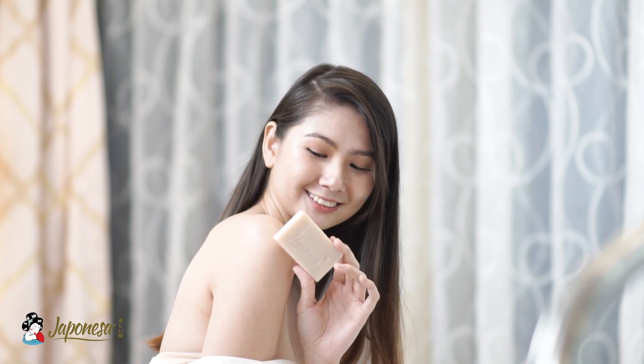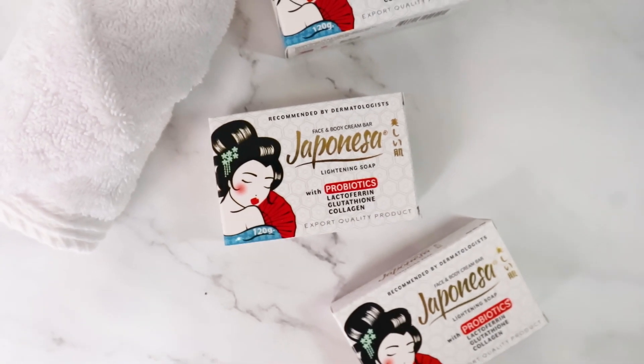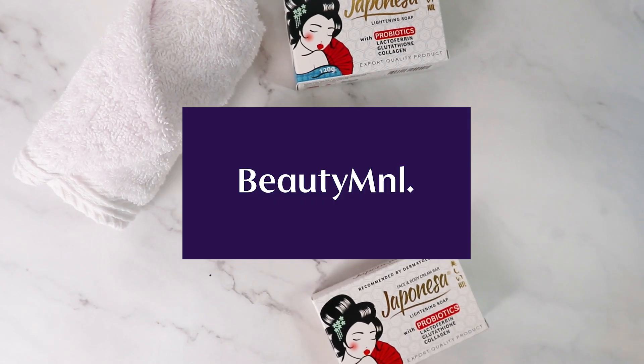Hopinesa natural lightning soap is exclusively available at Watson's stores nationwide and online at Shopee, Lazada, Zalora, and Beauty Manila.